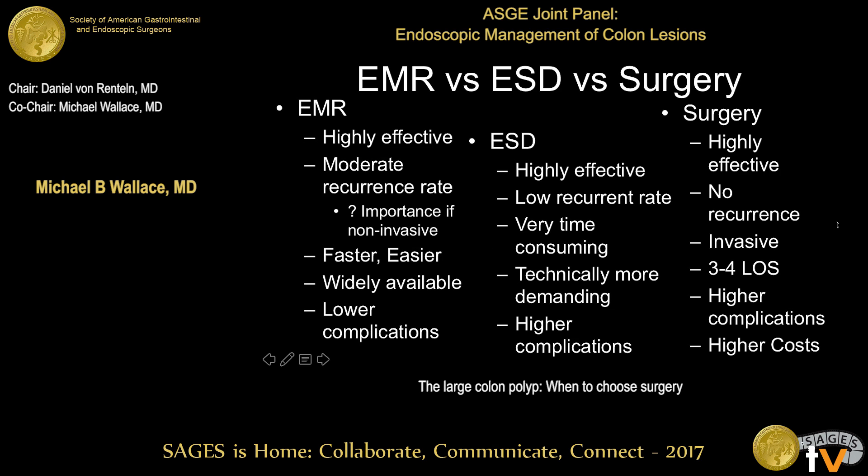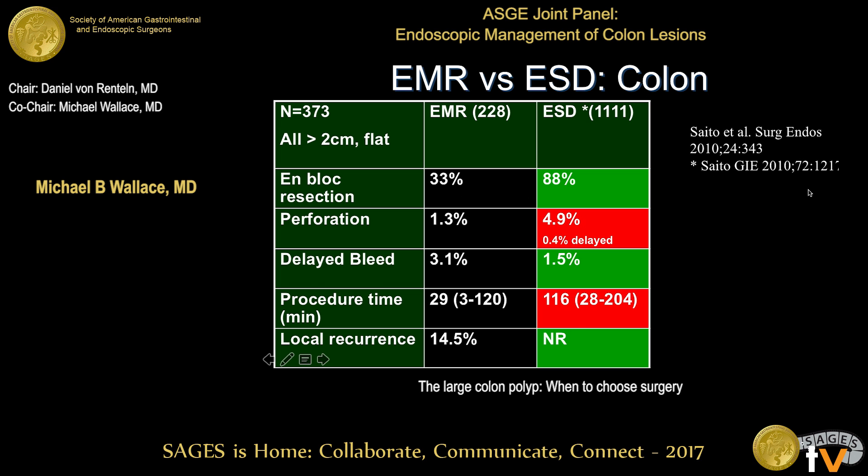Surgery — mostly laparoscopic hemicolectomies as well as transanal procedures — is highly effective with essentially no recurrence, although there are some cases where large lesions are underinterpreted and recurrence occurs at the margin. It's the most invasive of all these procedures, generally requiring a three- to four-day hospitalization which drives up cost, and there are significantly higher complication rates including leakage and delayed bowel obstructions.